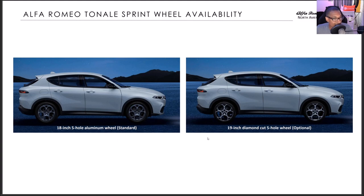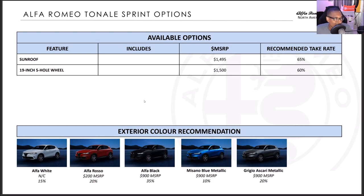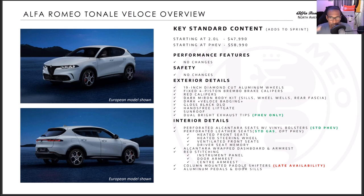The 18-inch five-hole aluminum wheel is standard and the 19-inch diamond-cut wheels are an option. There's also an available sunroof — not a panoramic roof. Available options for the Sprint: sunroof at $1,495 and 19-inch five-hole wheels at $1,500. Exterior color recommendations: Alfa White is standard with no upcharge, Alfa Rosso at $200, Alfa Black at $900, Misano Blue Metallic at $900, and Grigio Ascari Metallic at $900.